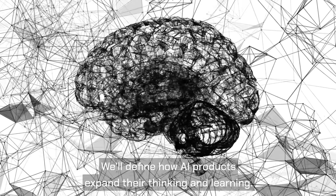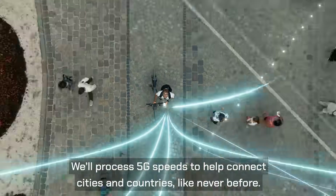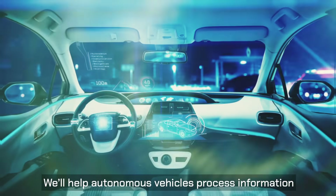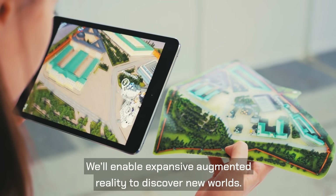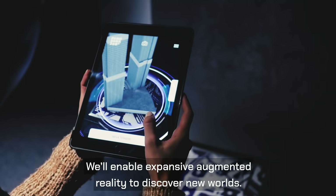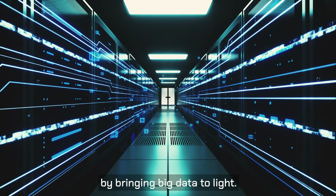We'll define how AI products expand their thinking and learning. We'll process 5G speeds to help connect cities and countries like never before. We'll help autonomous vehicles process information as they learn new roads and situations. We'll enable expansive augmented reality to discover new worlds. We'll lift communities out of the dark by bringing big data to light.